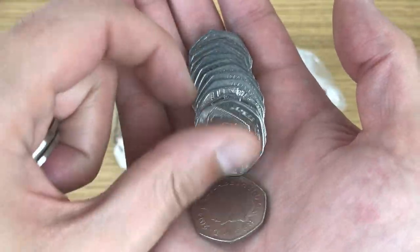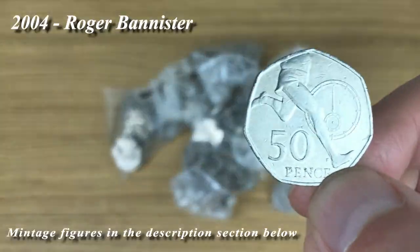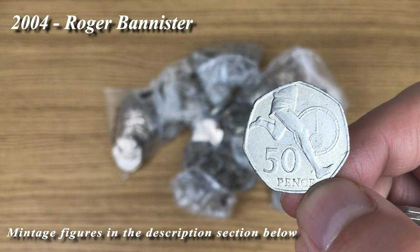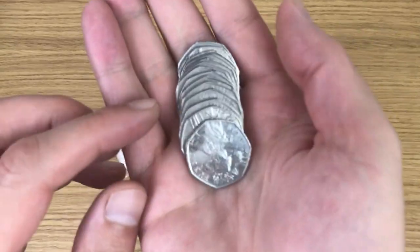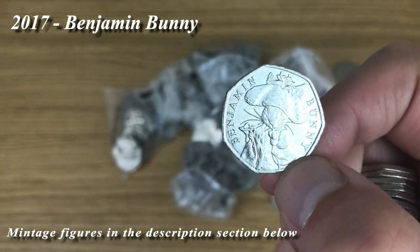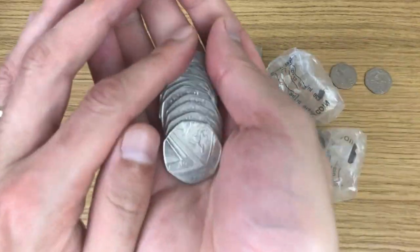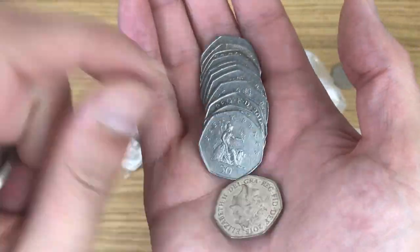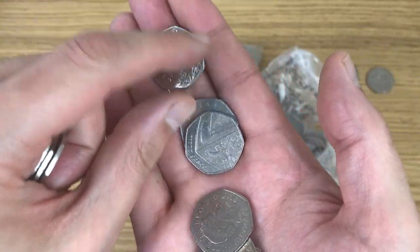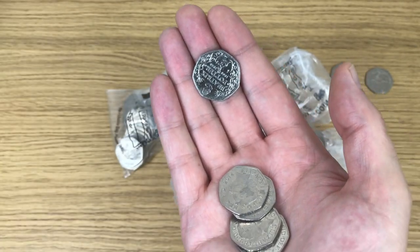So there it is — first find for today: Roger Bannister. And directly behind that, everyone's favourite coin — just get that in the lights — Benjamin Bunny, brilliant! We put that to one side. We've also got a Shield and then a Britannia, so I should get those into the crack tubs.